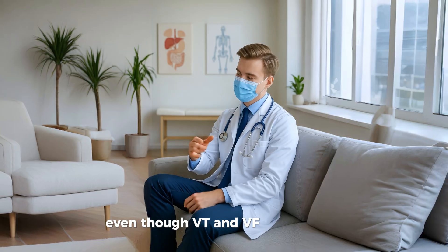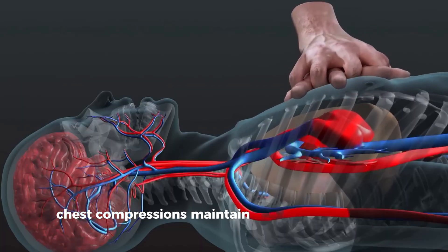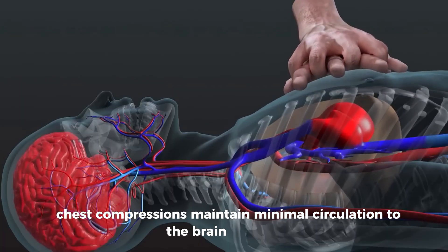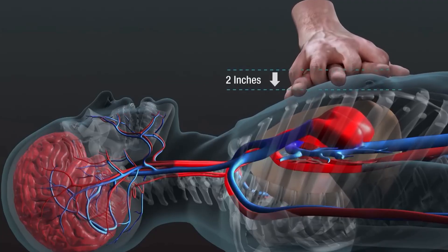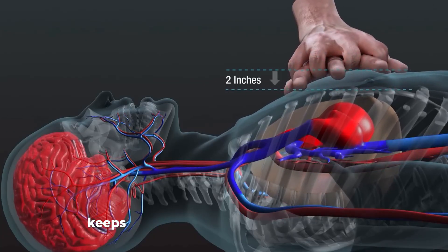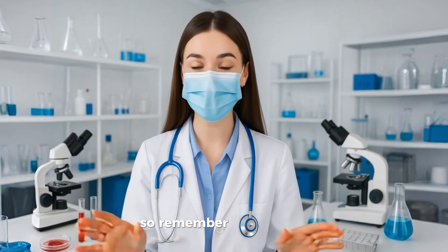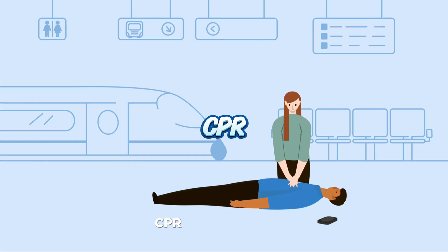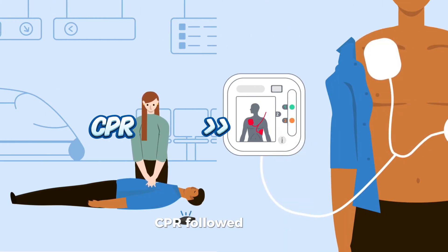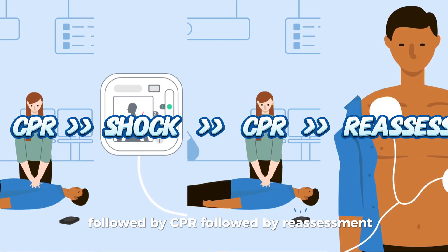Even though VT and VF are shockable, CPR should never be delayed while preparing the defibrillator. Chest compressions maintain minimal circulation to the brain and heart until the next shock is delivered. High-quality CPR with proper rate and depth keeps oxygen flowing when the heart can't. Remember the sequence: CPR, followed by shock, followed by CPR, followed by reassessment.